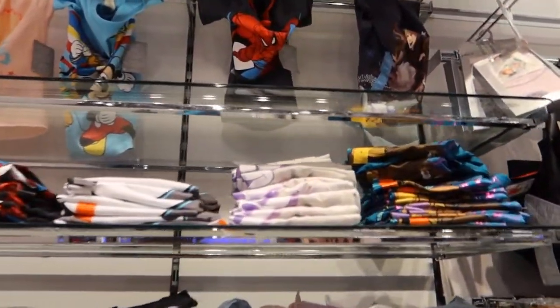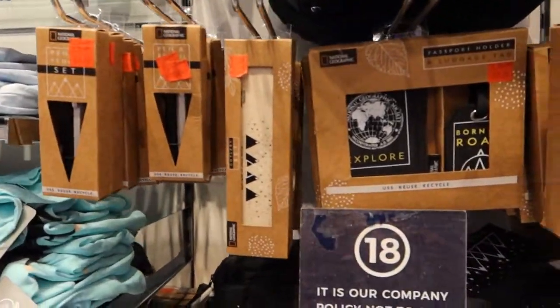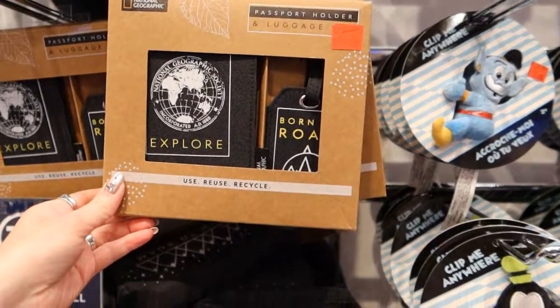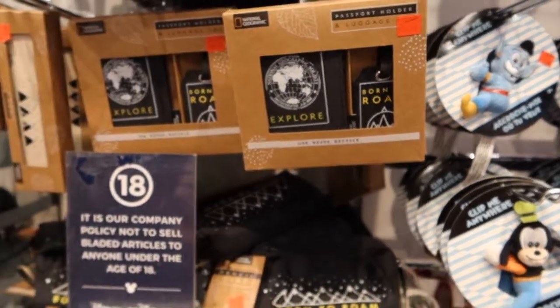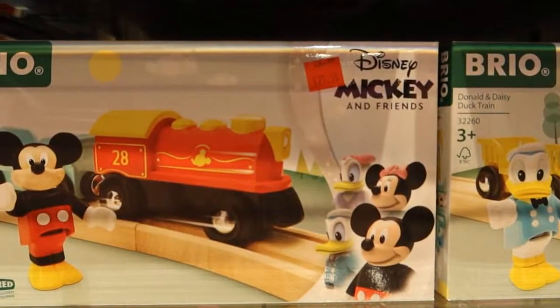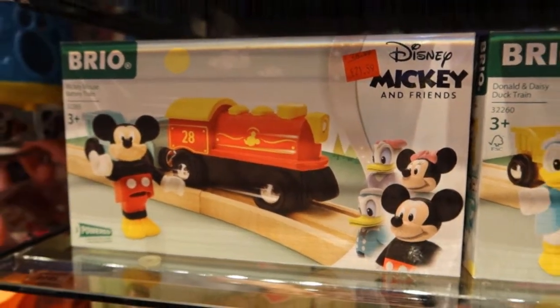It's all going quite fast, so not a huge amount left. Some National Geographic stuff. It's getting very loud in here, I do apologise. £7.50 for the luggage tags there. And more baby stuff on sale — £21.59 for little wooden train sets.